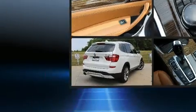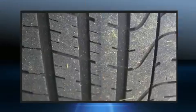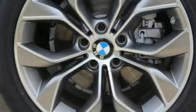BMW ensures the safety and security of its passengers with equipment such as head curtain airbags, traction control, anti-whiplash front head restraints, ignition disabling, an emergency communication system, and four-wheel disc brakes with ABS.